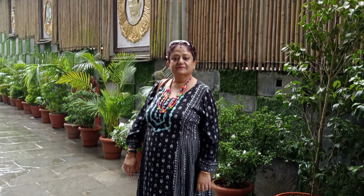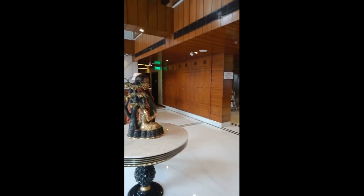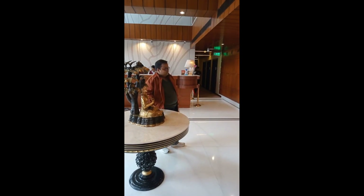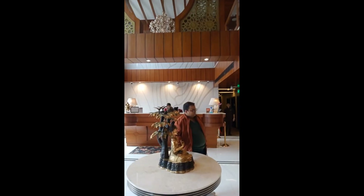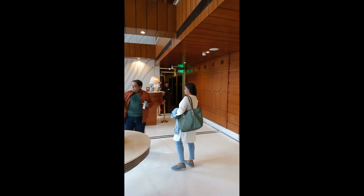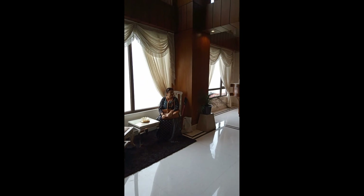I came back to the room from the rooftop and we have started a photo session. The room is well maintained and the furnishings are too good.